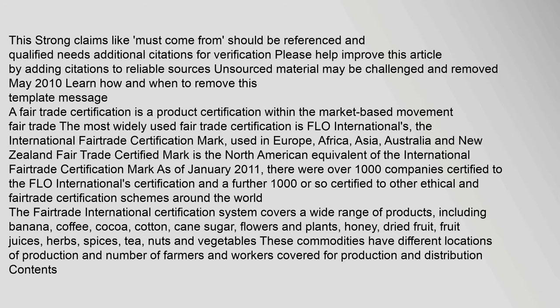Strong claims like this must come from referenced and qualified sources and need additional citations for verification. Please help improve this article by adding citations to reliable sources. Unsourced material may be challenged and removed. (May 2010)